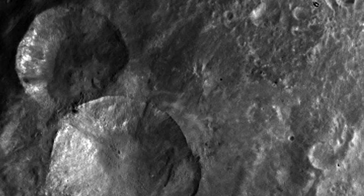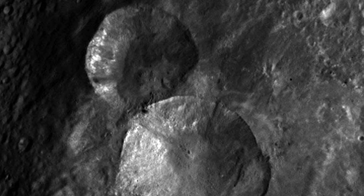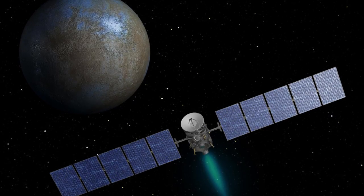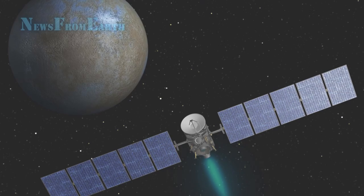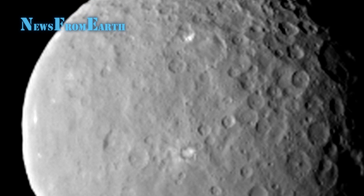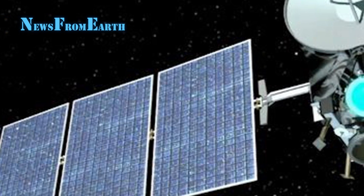Last Thursday, it moved into an orbital position 8,400 miles above the small planet's surface. From that position, its instruments will photograph and study Ceres's surface. Two bright spots in a crater on that surface have fascinated observers, and scientists hope to obtain a better view of these in order to identify them.